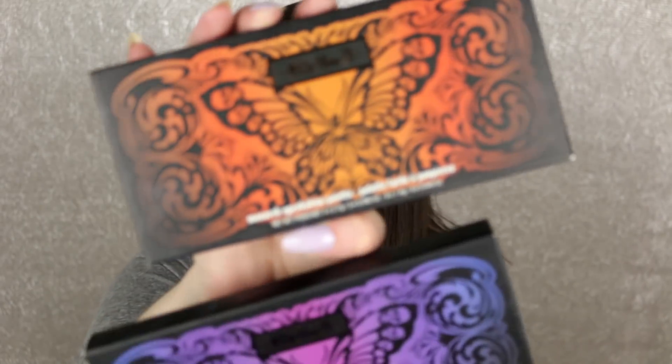Question three: what brand do you think does limited edition best? For me, 100%, it's Kat Von D. I love her whole aesthetic, I love the little touch of goth in there. Her packaging and artwork is always on point - all of her palettes look so beautiful. I would love to see her do more of this type of stuff. I love these two palettes, the Monarch and the Chrysalis - so beautiful.